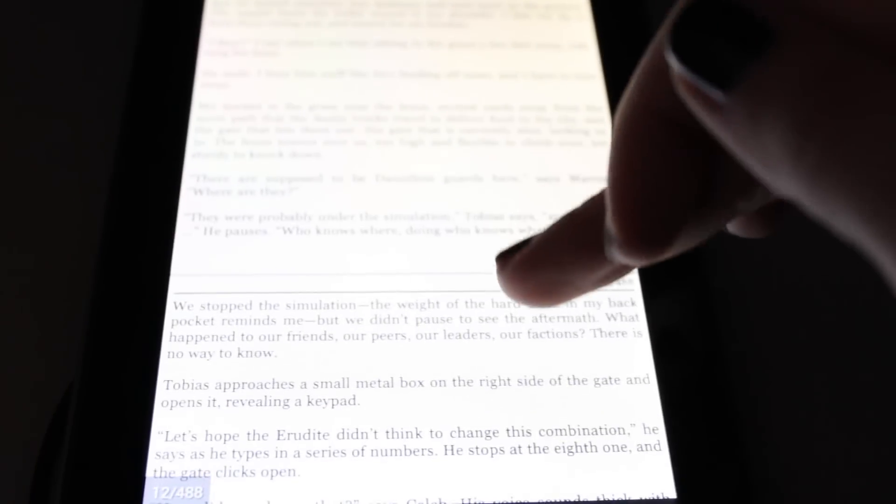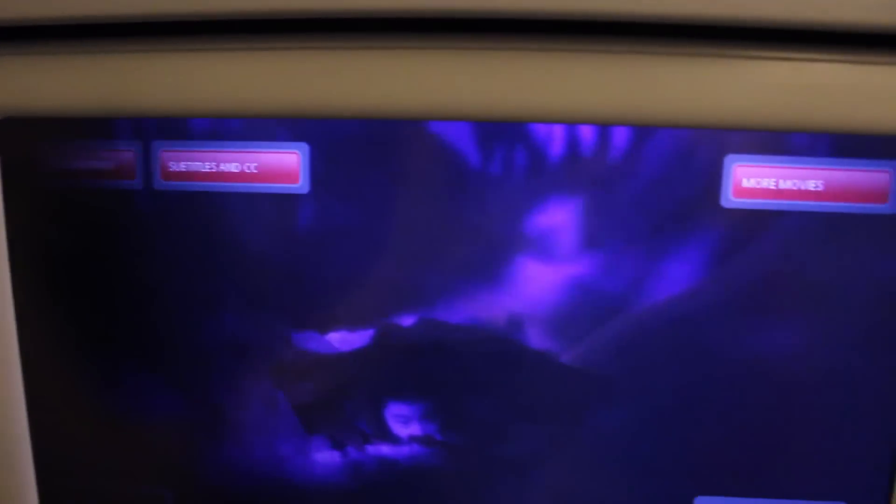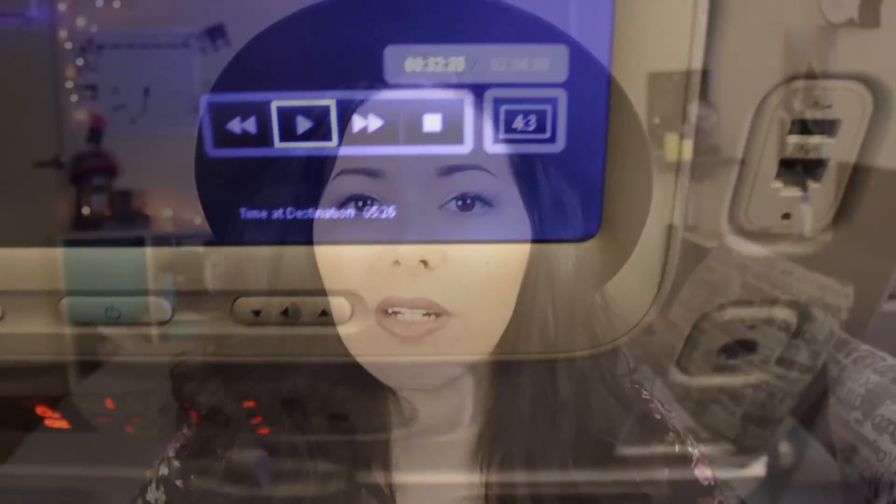Bring something to entertain yourself. One of the main concerns of these really long flights is: what am I going to do for 14 hours? Here are some ideas. Number one, you can bring books or put a bunch of books on your phone, laptop, or tablet. If you like to watch movies, also put a movie or TV series on your device, because you never know what they're going to have on the plane — sometimes you're forced to watch whatever they choose.